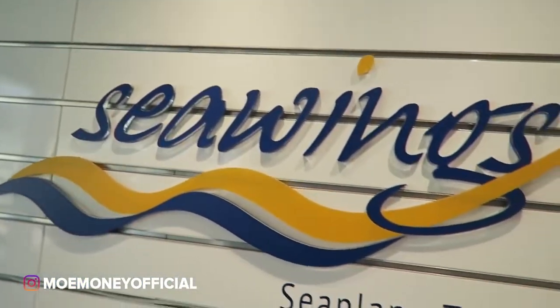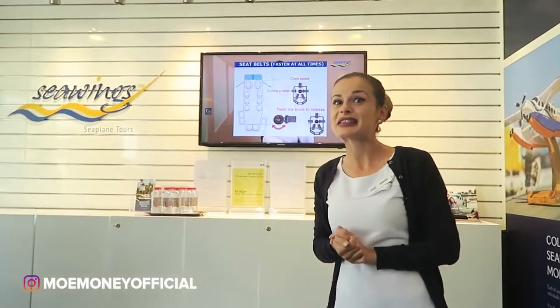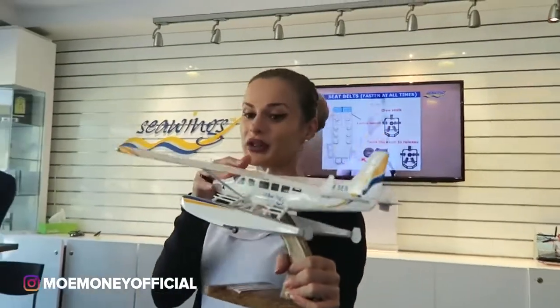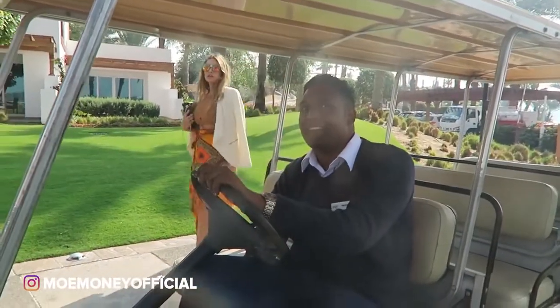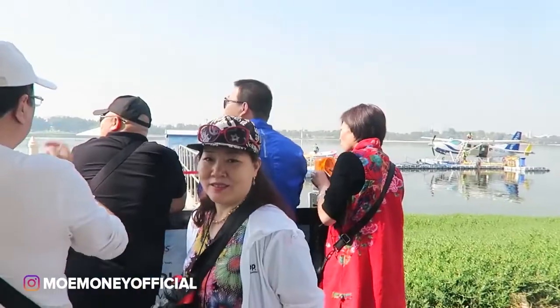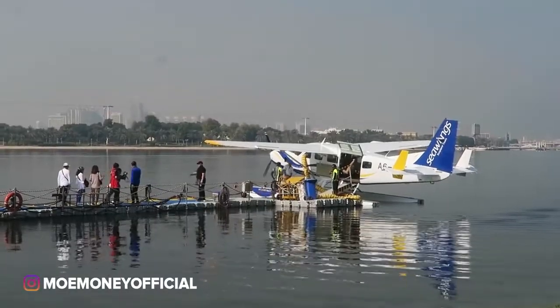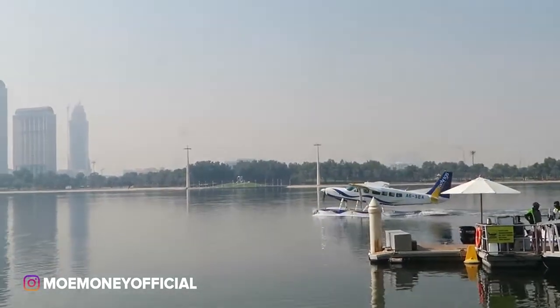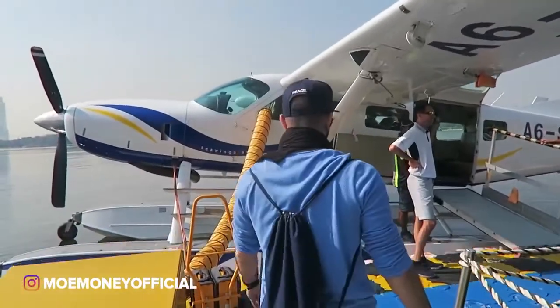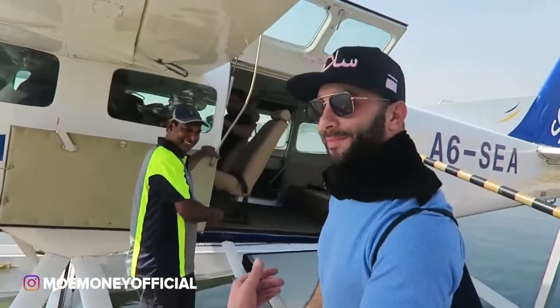Thank you — what's your name? Priya, my man, appreciate you brother. Wait, is this a seaplane? That's a seaplane! Let's do this baby! We have Zach in his seat, all buckled up — safety first — and it's about to go down.